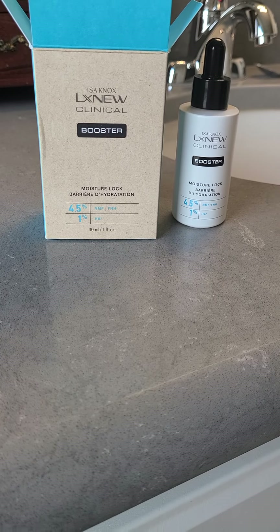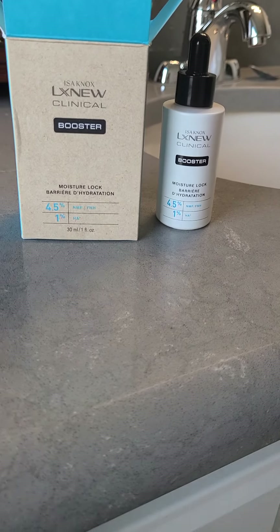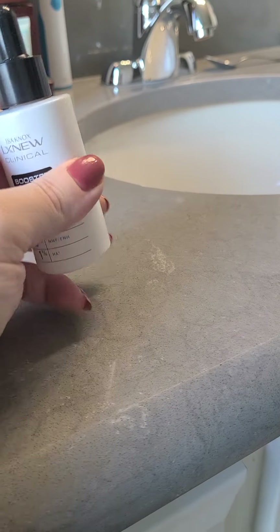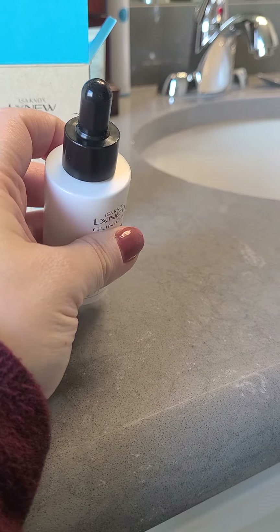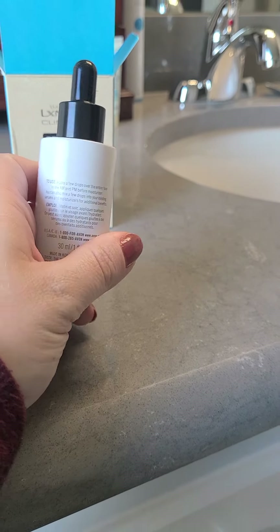So after learning that, I was still kind of like, okay. So I tried it. And this calls for you to put a couple drops on your face in the morning and night time.